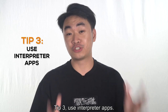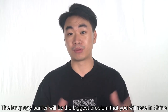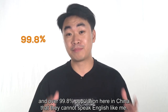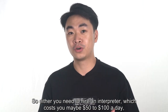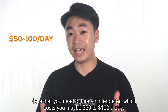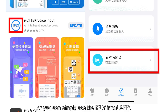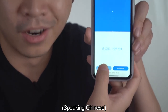Tip 3: Use interpreter apps. The language barrier will be the biggest problem you will face in China, and over 99% of the population here cannot speak English. So either you need to hire an interpreter, which costs maybe $50 to $100 a day, or you can simply use the iFly input app. This is the best voice input and translation software in China, and it is free.